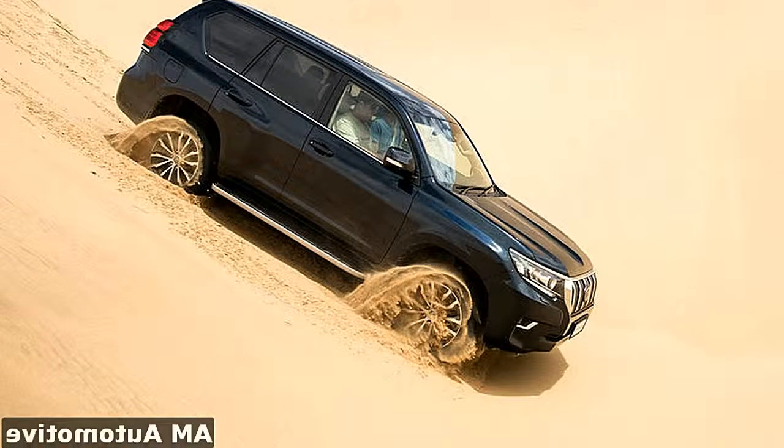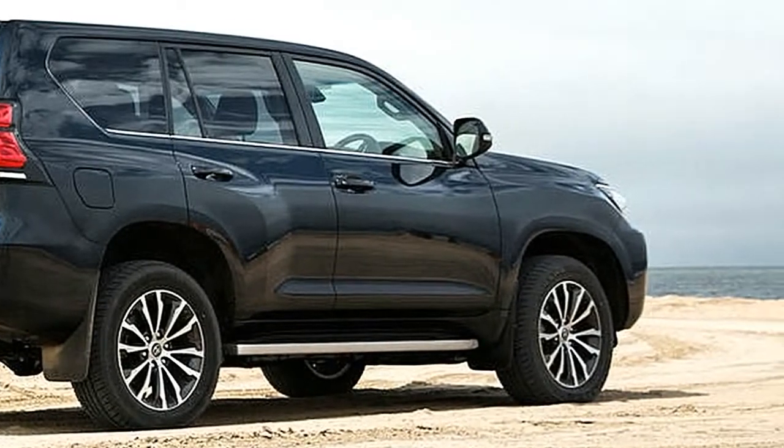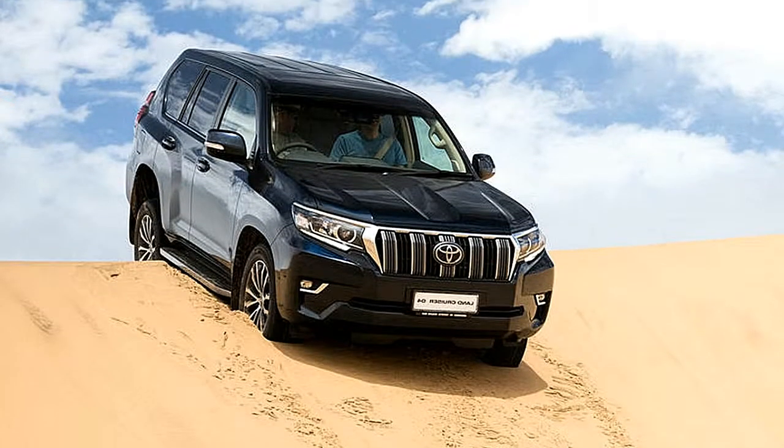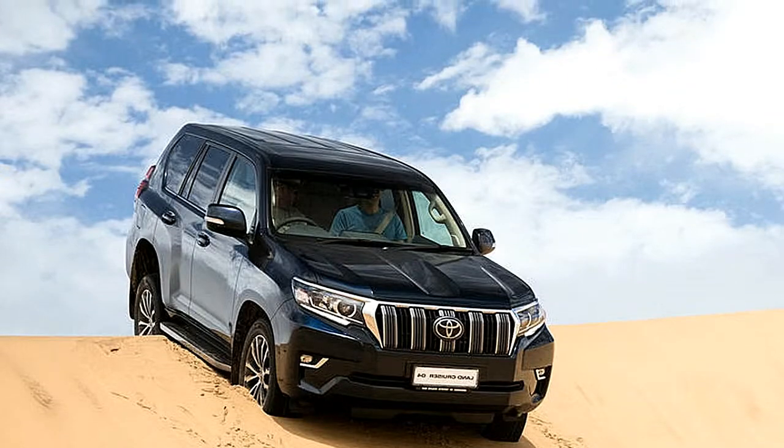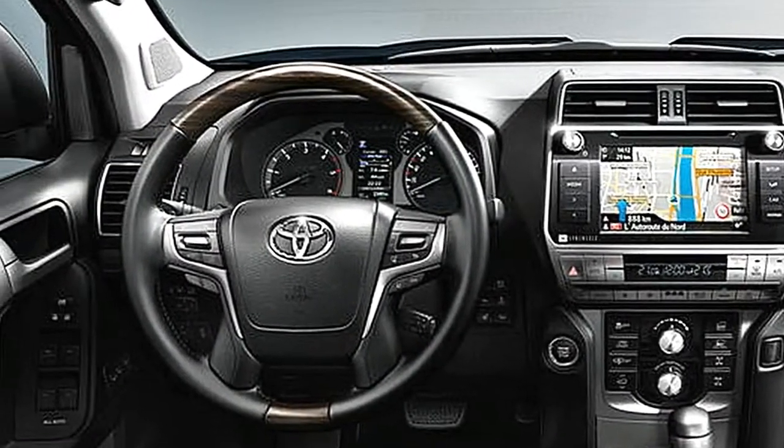Land Cruisers have independent front suspension, yet the rear is a four-link setup holding a solid live rear axle. It's considered that is more rugged than an independent rear setup, although that traditionally comes at the expense of on-road behaviour.